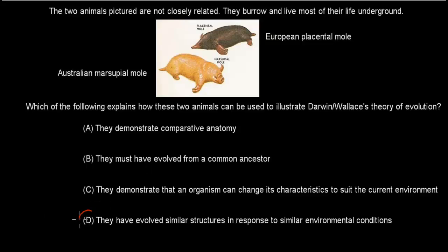Welcome back. The correct answer is D. A — comparative anatomy — is not in itself evidence for evolution here. B is wrong because the question states they are not closely related, so they likely didn't evolve from a common ancestor. C is incorrect because organisms can't just decide to change their characteristics. D is correct: they have evolved similar structures in response to similar environmental conditions. This is an example of convergent evolution, where similar conditions lead to similar adaptations — such as limbs suited for burrowing.